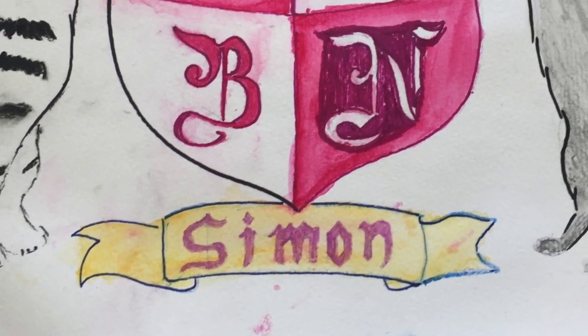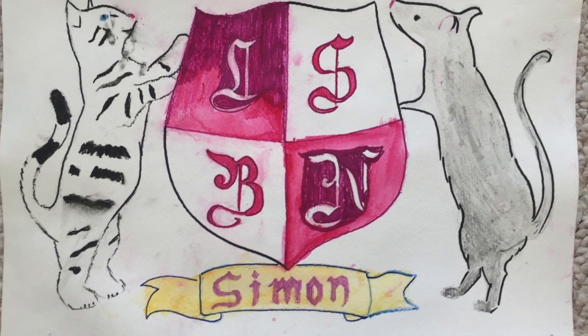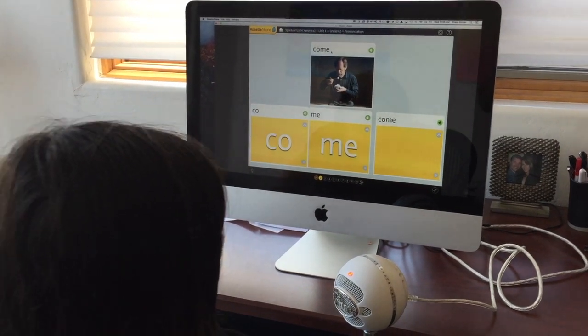We designed our own family coat of arms. Billy noted she really doesn't like Spanish.